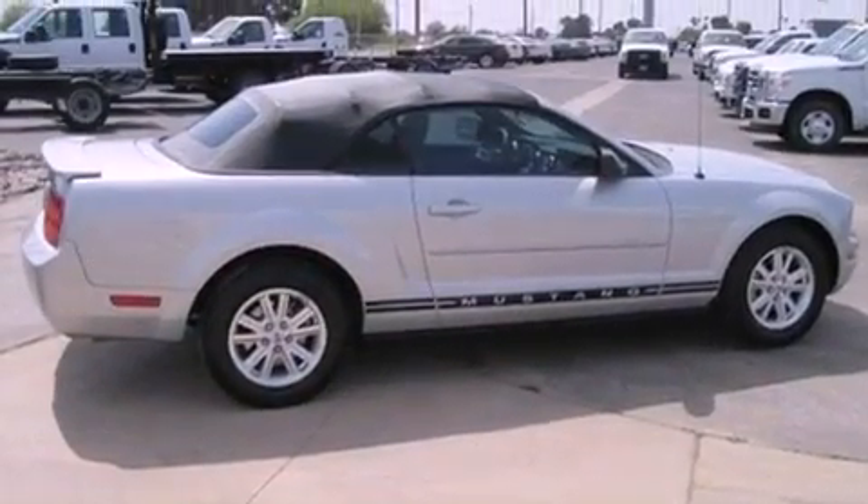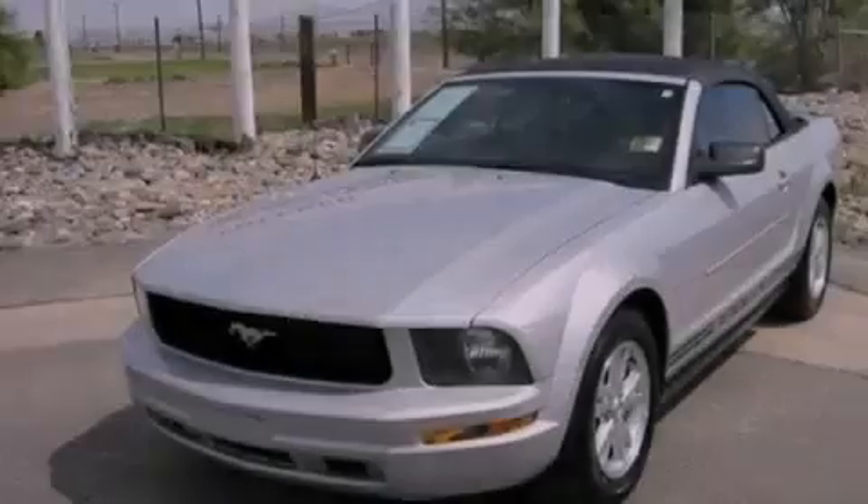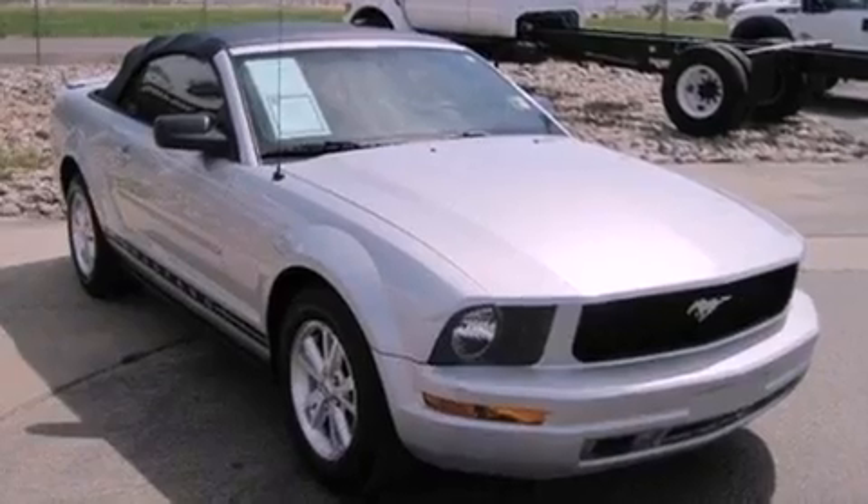Features include air conditioning with automatic climate control, cruise control, full power accessories, a CD player, a security system, and fog lamps and traction control.